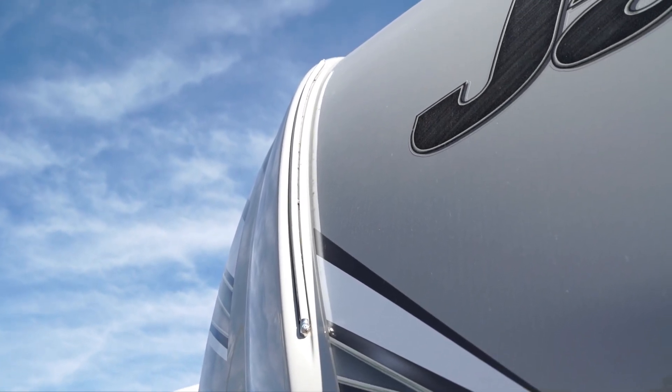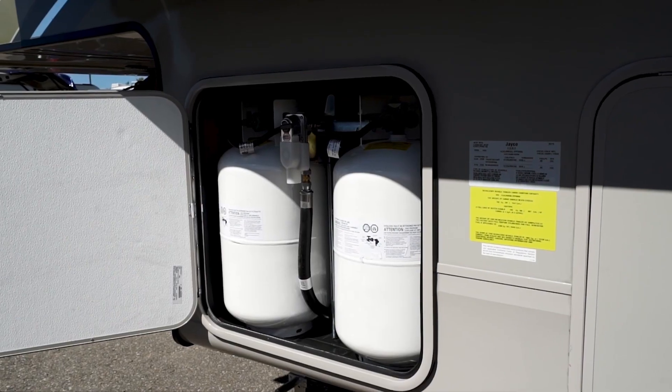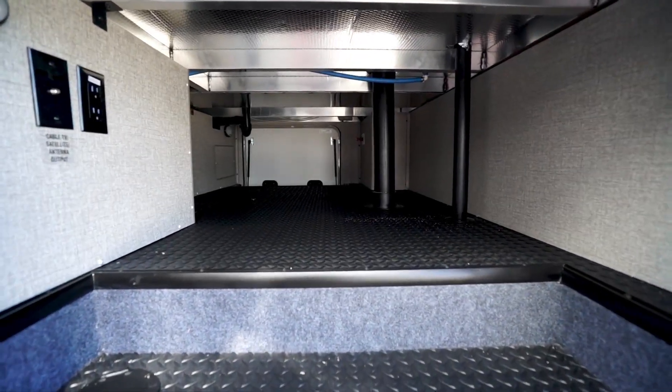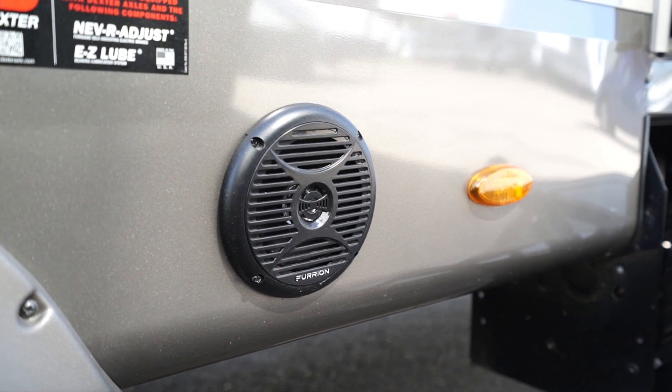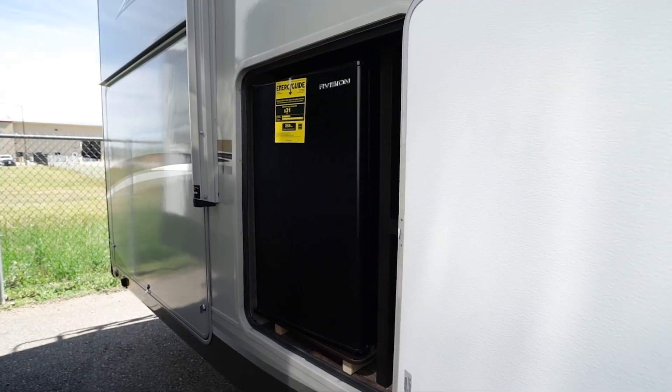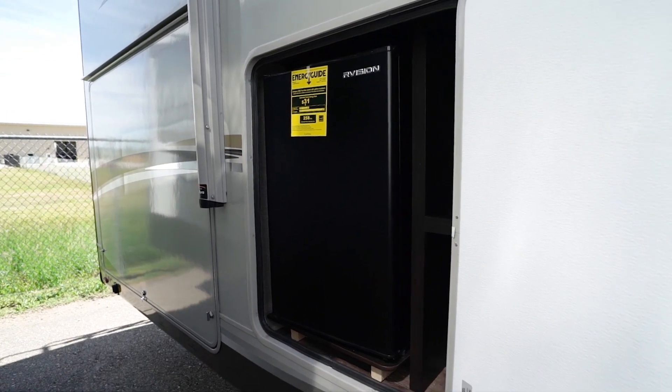With the floor plans covered, let's move on to the features of the Eagle HT fifth wheel. The exterior offers an LED exterior lighting package, dual 30-pound propane tanks, a large pass-through storage area, marine grade exterior speakers, anti-slip aluminum entrance steps, and an outside kitchen on select models.